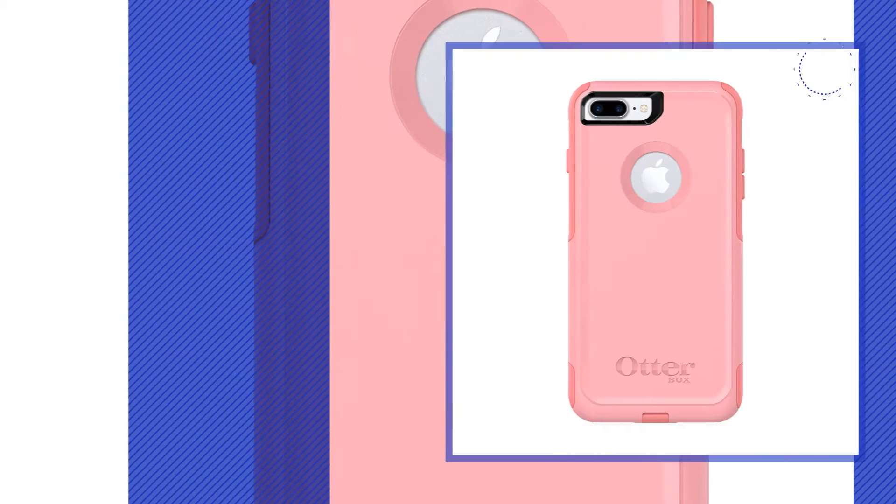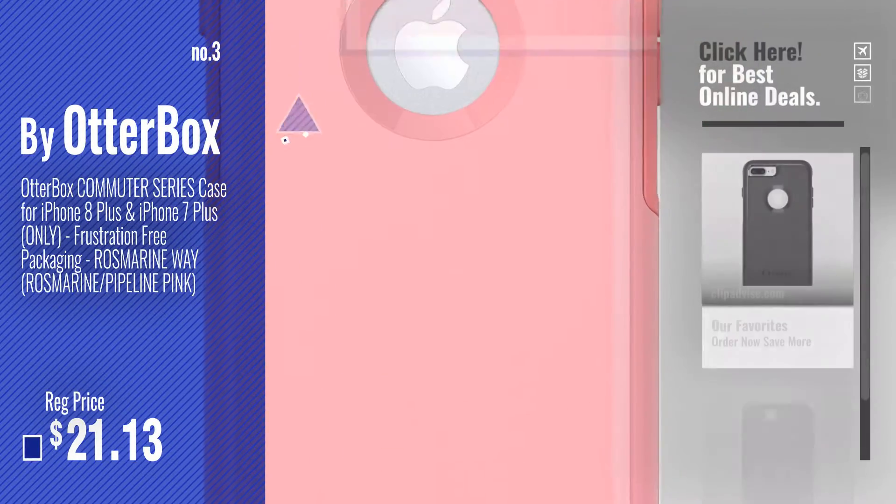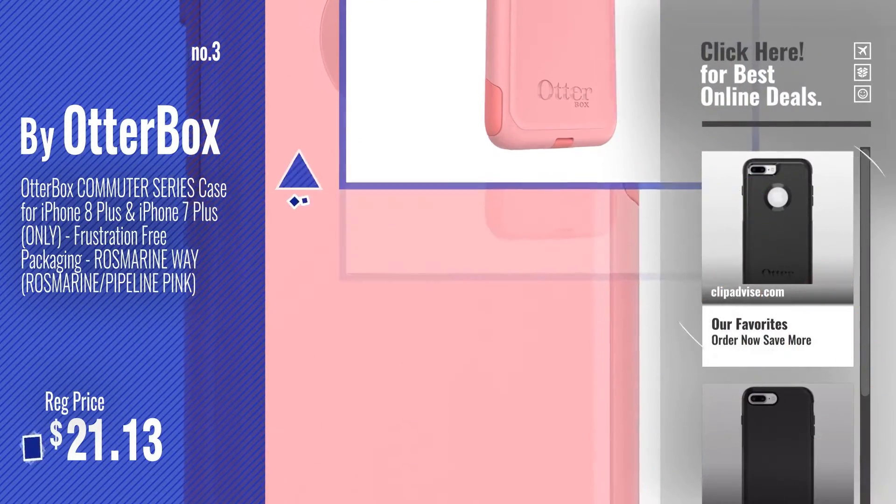Number 3. Get your favorite iPhone 8 Plus Case Outerbox now. Just click this circle in the corner.